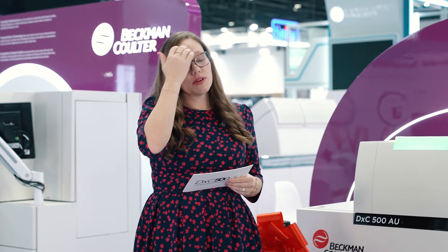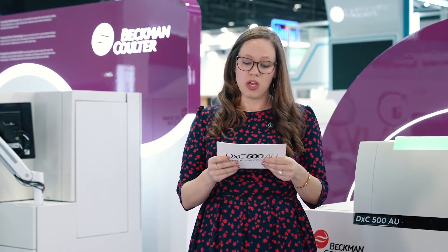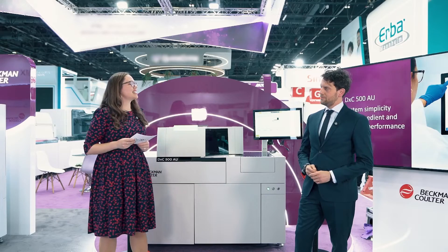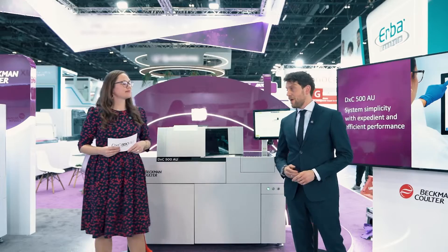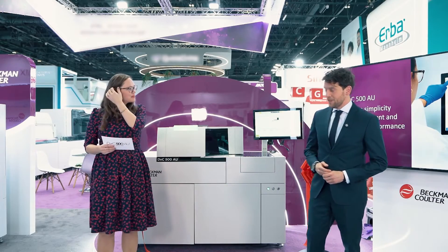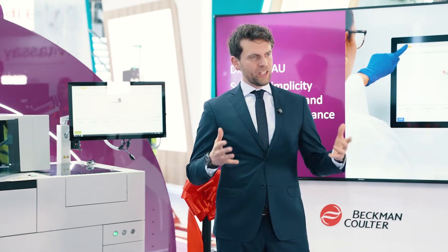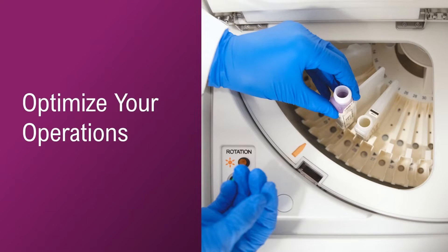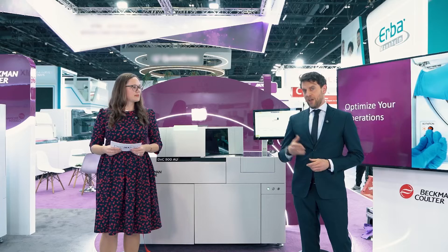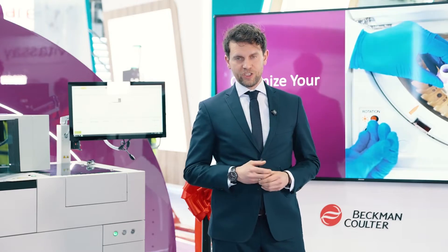Everyone in the audience here today would agree that efficiency is vitally important in their labs. What can you tell us about the DXC 500 AU and how it helps them make the most of their busy shift? When we designed the DXC 500 AU, we had a number of priorities in mind. One of the most important was to optimize your operations — to deliver to our customers the flexibility and efficiency that they need.